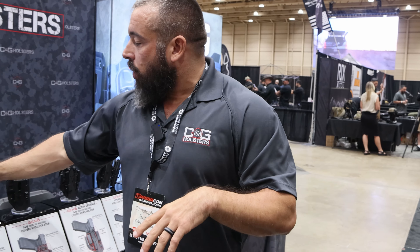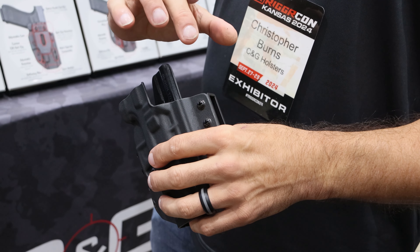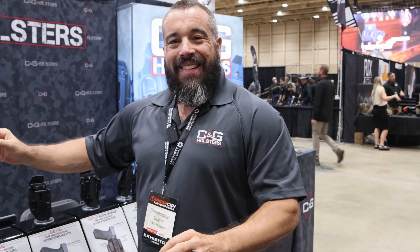Do you have to worry about whether front sights are in front of the red dots, or is that handled in the cut? We assume it cut-wise — we actually open it all the way up to the breach of the muzzle, so whether they want the front sight or rear sight before or after the dot, it'll accommodate any style. We haven't run into that issue with any combination so far. The Acros fit fine, and the SROs we allow a little extra room so if something bigger comes out we should be able to accommodate that as well.